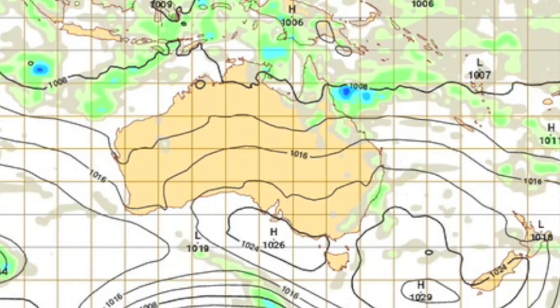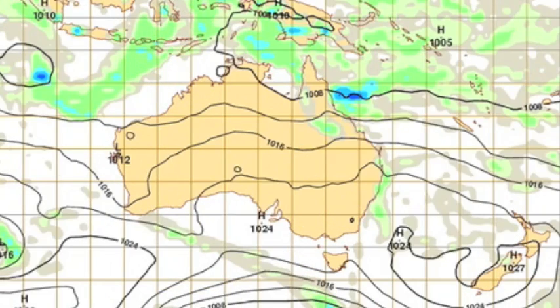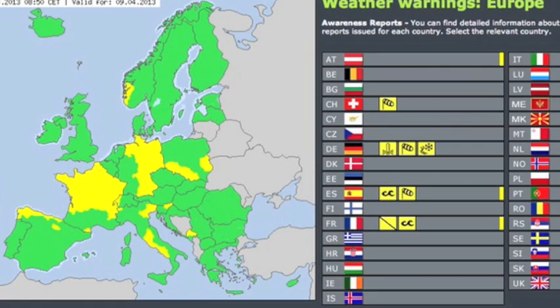Based on pressure and precipitation, the only severe threat for you today is in northeastern Australia. Europe has quite a few weather watches as a result of this string of lows.